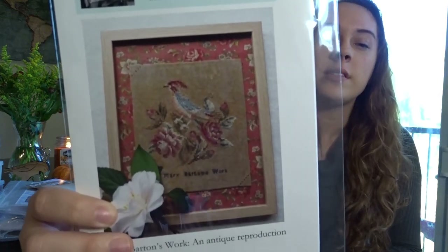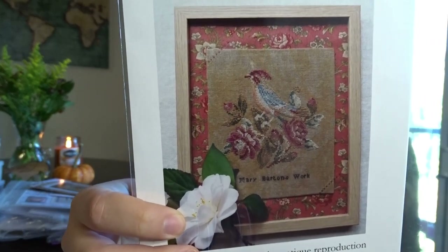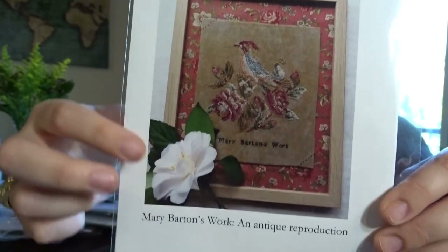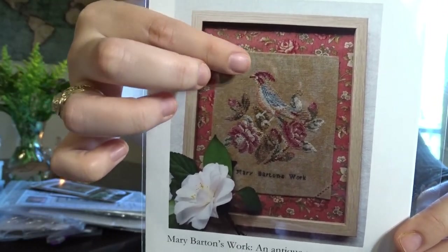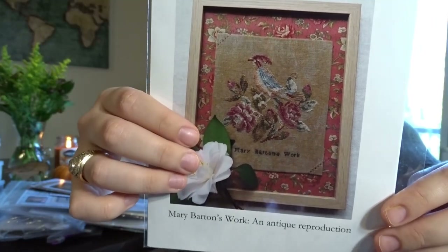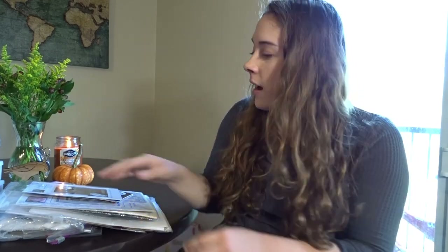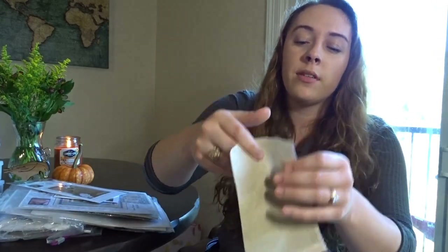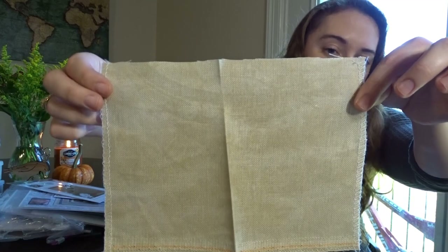This next one was another Needlework Expo release: Mary Barton's Work by Mojo Stitches. I love that bird — I don't know what type it is, but I love the flowers underneath and his little red crest on his head. For this blackbird piece I have a small piece of Vintage Country Mocha that I'll probably use for it.